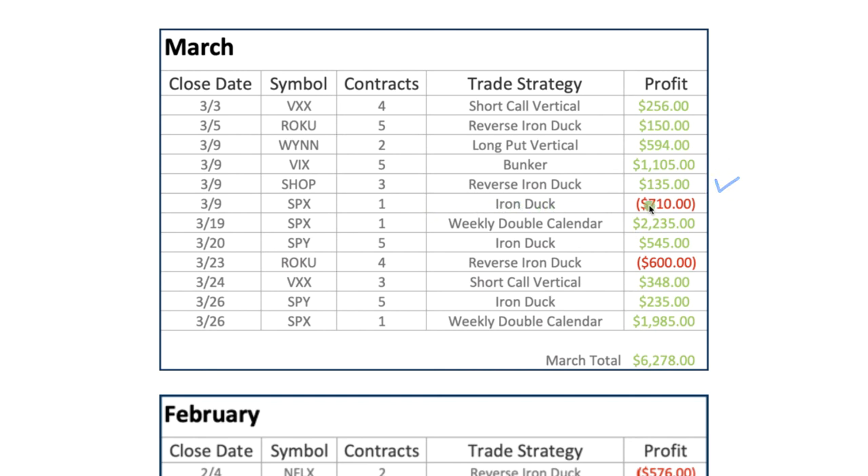In SPX, we had an iron duck but got a pretty swift move against us, so we had to exit for a loss of about $700. We had a really good month on weekly double calendars in SPX — with just one contract, we booked over $2,200 in profit. SPY had a nice iron duck; we hit that duck right in the head for a $545 profit. Our other loss was a reverse duck in Roku — no risk to the downside, but we got caught in a swift up move in Roku and ended up bailing for a loss. The remaining three winners were a short call vertical in VXX, an SPY iron duck, and another weekly double calendar in SPX.